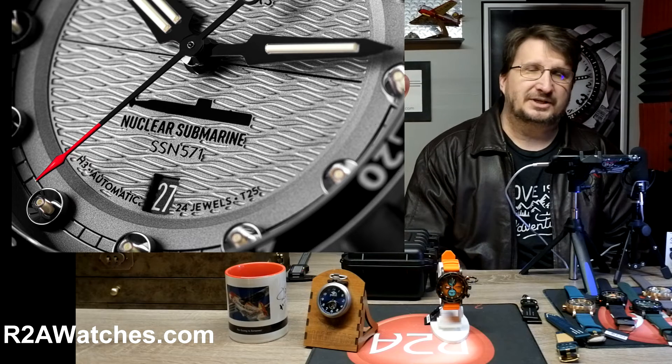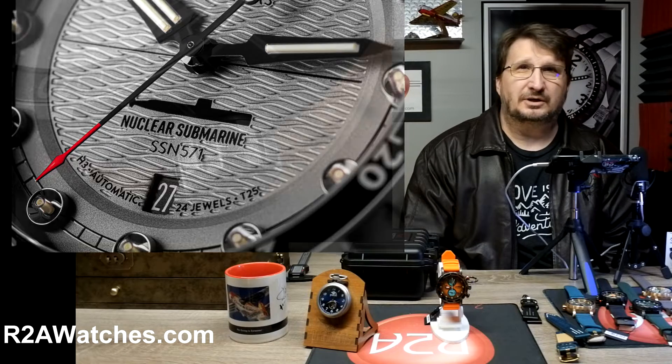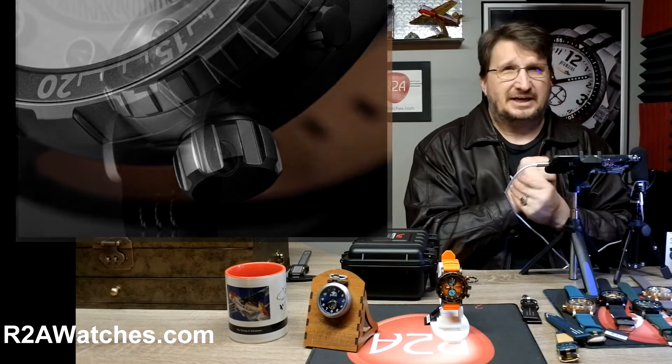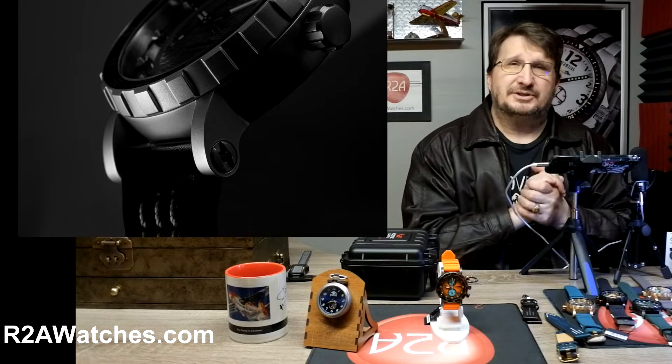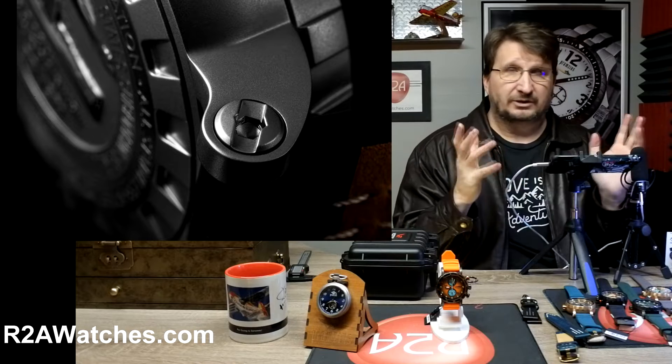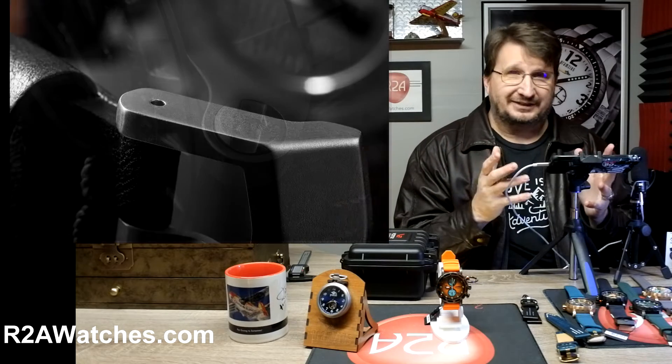Greetings everyone, Craig Hester here with r2awatches.com, and thank you for joining us as we continue on our journey through all the watches and accessories available at r2awatches.com. If you are watching this on YouTube, be sure to hit like and subscribe or ring that bell — I never know where the heck that bell is, but I'm sure you can find it.